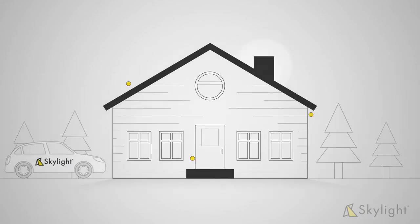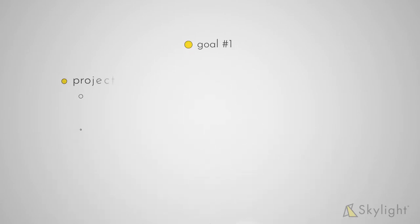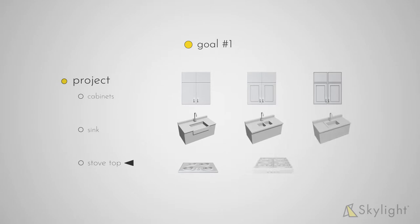During this visit, there will be three main goals. Goal number one is for the renovation expert to gain an understanding of both your project needs and aesthetic and style preferences.